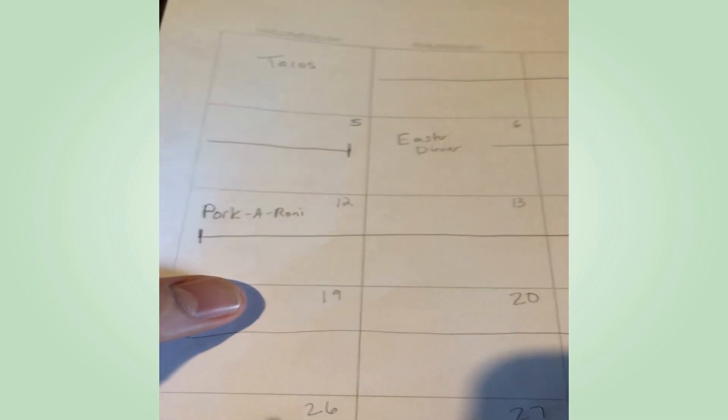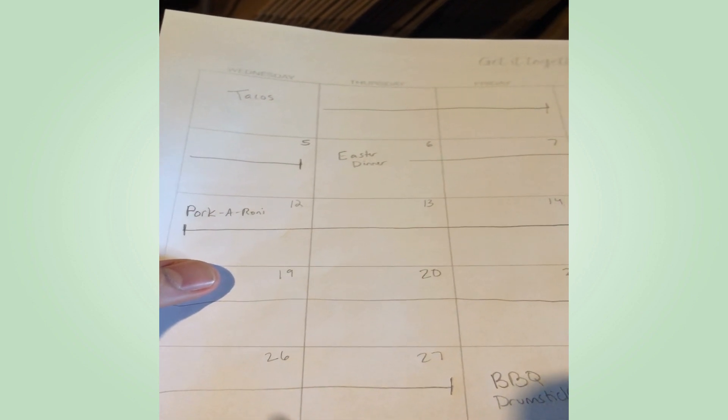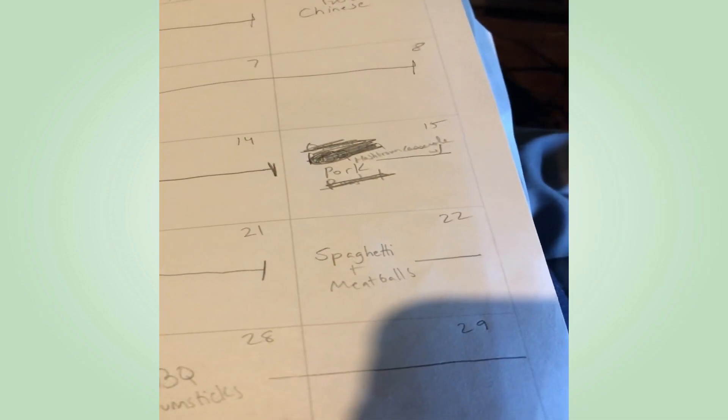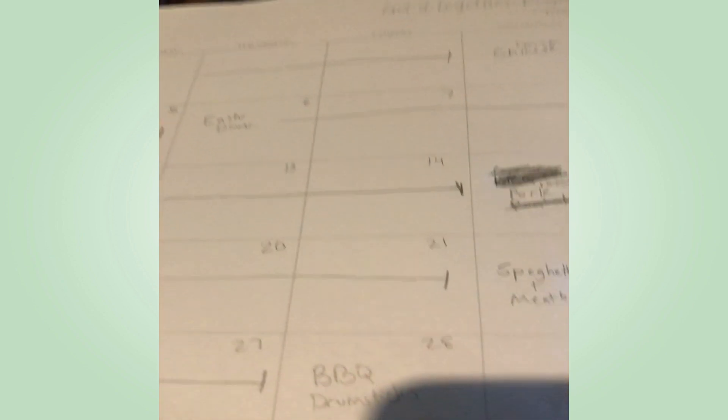I'm doing porkaroni — I've got macaroni and that pork roast, I'm going to put them together and make that a meal. I'll use the rest of that pork to make hash brown casserole with pork in it. Then after that I'm doing meatball subs and then spaghetti and meatballs. Then I'm going to use the drumsticks to make teriyaki drumsticks and then barbecue drumsticks.